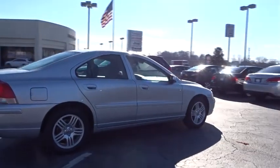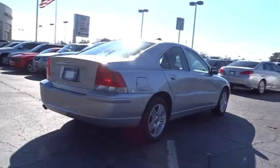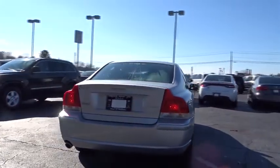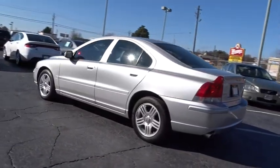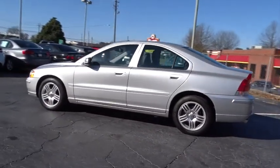Here are some of this vehicle's great options: steering wheel audio controls, power passenger seat, keyless entry, anti-lock braking system, traction control, stability control, moonroof, and leather-wrapped steering wheel.